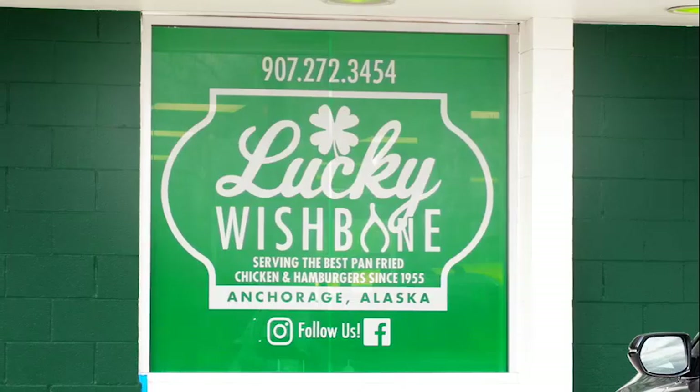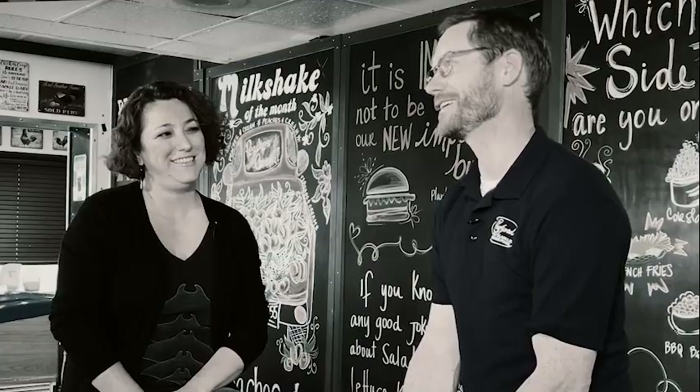Hello Alaska! Ben Linford here with Linford of Alaska Wholesale Foods. We're celebrating 50 years with the greatest hits tour of great Alaskan restaurants and recipes. Today we're at Lucky Wishbone and I'm here with co-owner Carolina Stacey.